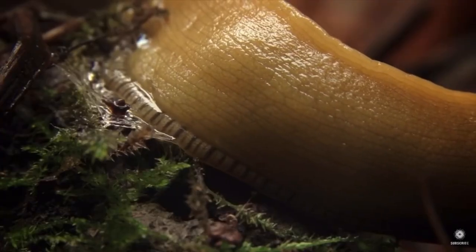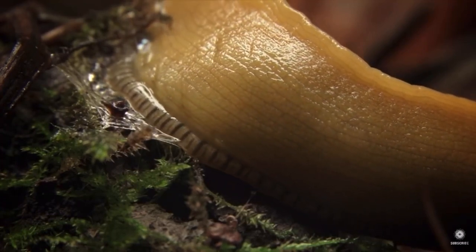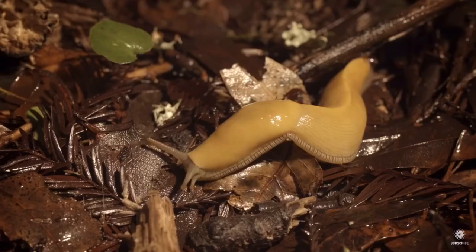The banana slug has a symbiotic relationship with the giant redwood tree, feeding on the seedlings of competing plants and sheltering in the redwood's moist environment.